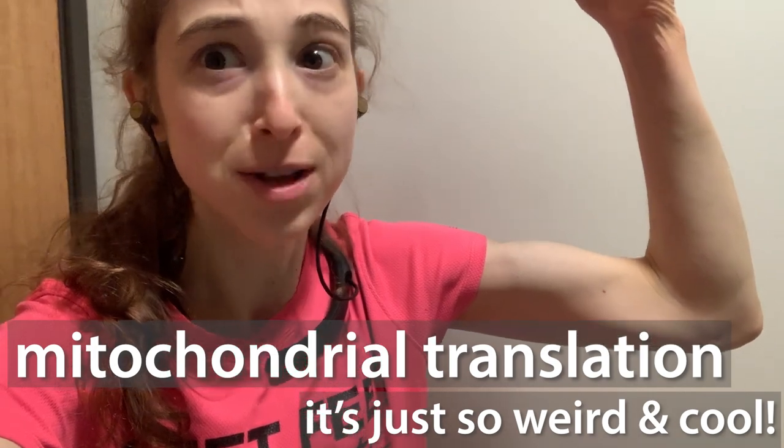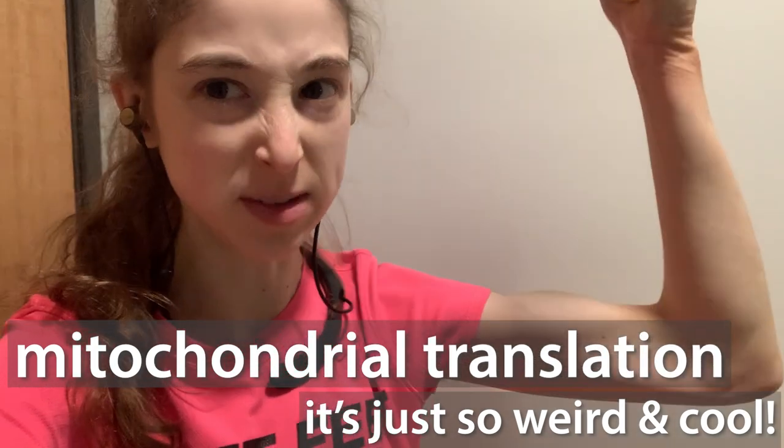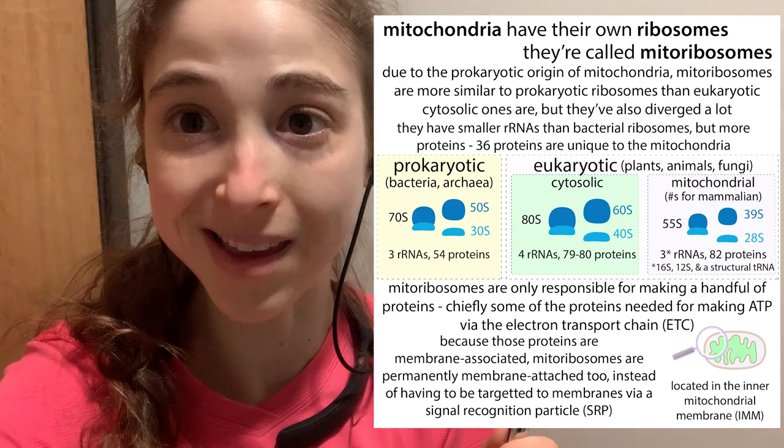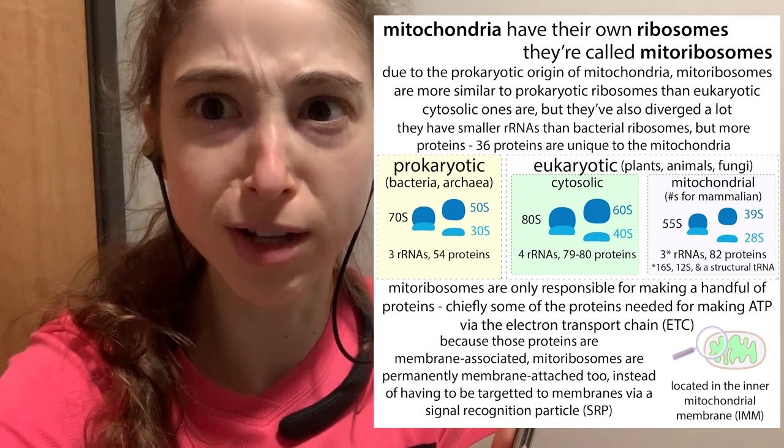Mitochondria translation is awesome. Mitochondria — we often think of them as the powerhouses of our cell. It's where the energy making occurs, but some of that energy making requires protein making. So translation, the process of making proteins, actually happens in our mitochondria as well as all that ATP making. And it's really, really cool.